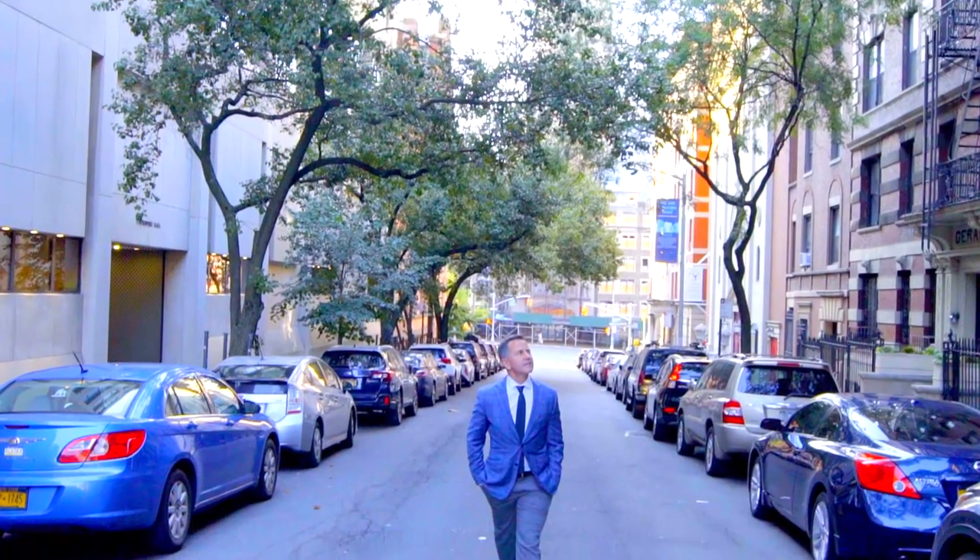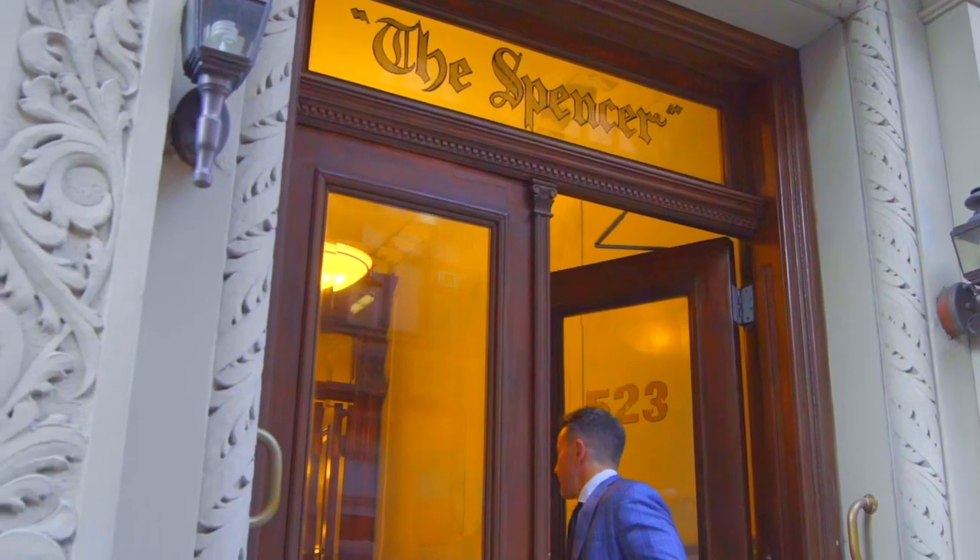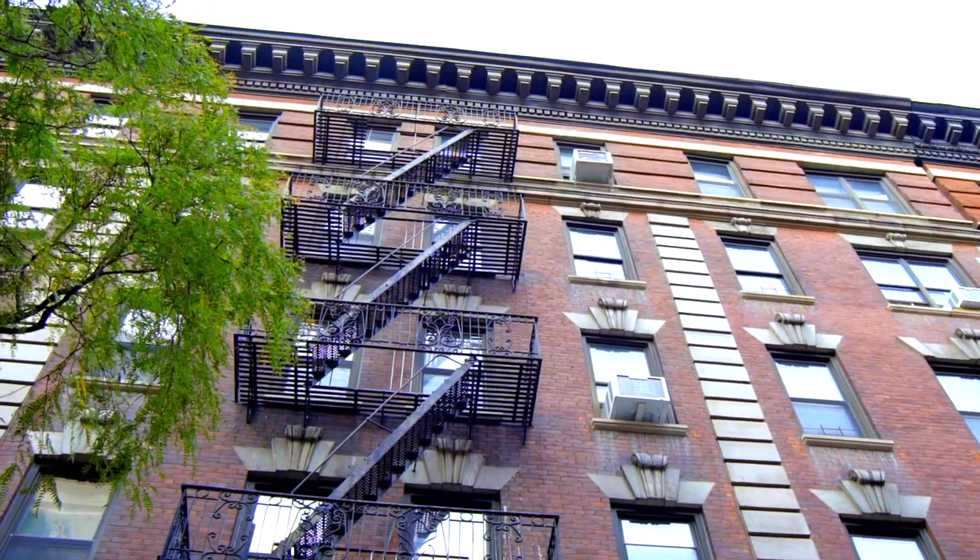Fun fact: in 1897 Columbia University moved to this neighborhood right here in Morningside. To cash in on that big momentous move, this building was built. The architect of this building, Pelham, wanted something that was reminiscent of a townhouse.